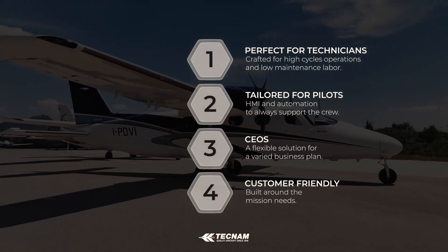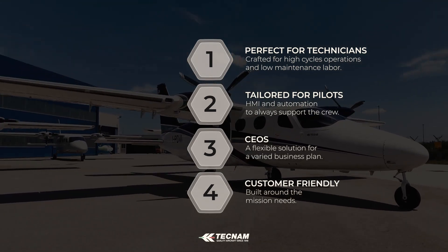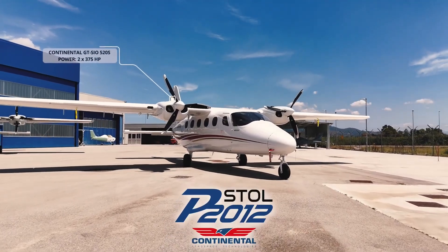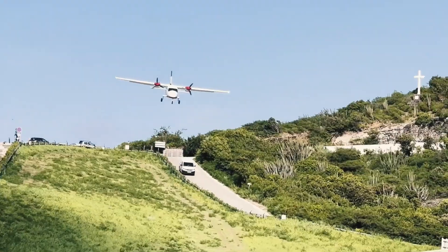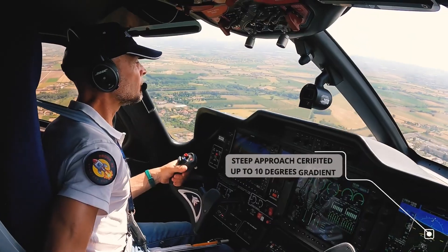Both twin engine configurations provide unparalleled safety. The piston engines ensure reliability and efficiency at all altitudes. Improved engine and propeller protection and a high wing offer excellent out-of-window visibility. No other aircraft in this category has a wide cabin opening for easy boarding and baggage access, and two doors for the flight crew.